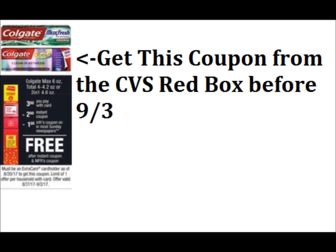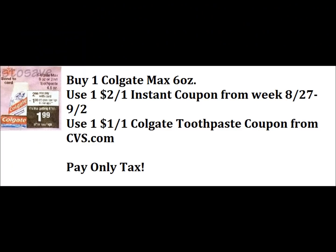It is a $2 instant savings on the Colgate Max Fresh toothpaste. We're going to use it in a deal that's going to start September 3rd. So on September 3rd or after, we're going to buy one of the Colgate Max Fresh toothpastes — those are six ounces. You're going to use that $2 instant coupon that we got from this week. You're also going to use a Colgate toothpaste coupon that's going to be available to load to your card starting Sunday. And you would pay only tax for this Colgate Max Fresh six ounce toothpaste.